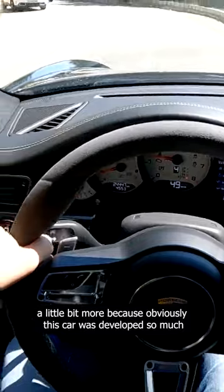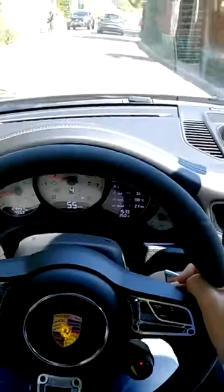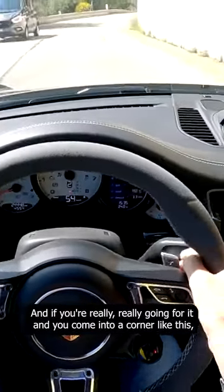When you lift that up, you don't see anything. The third thing confuses me a little more, because obviously this car was developed so much with the ultimate daily driver supercar in mind, but they clearly forgot to really focus on the suspension.